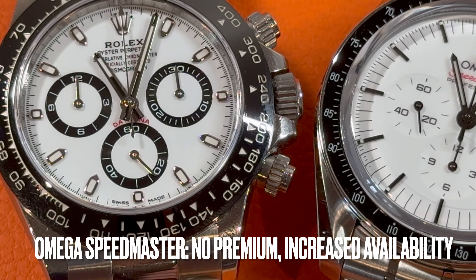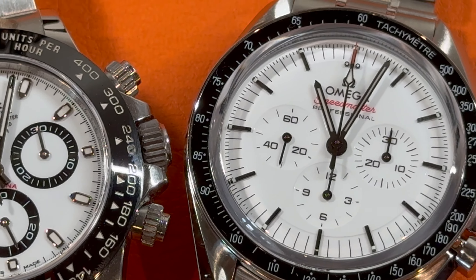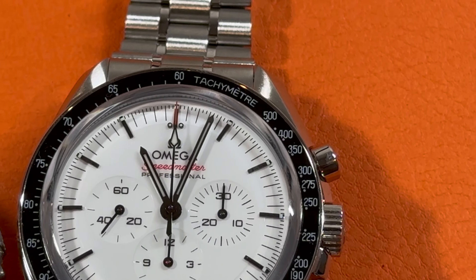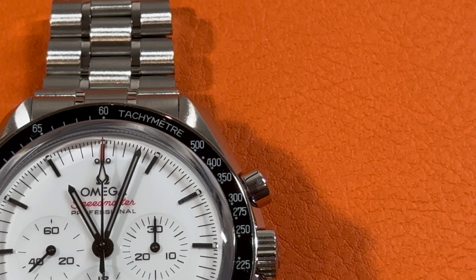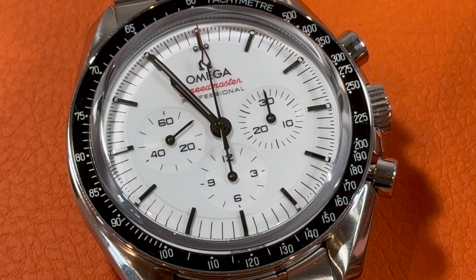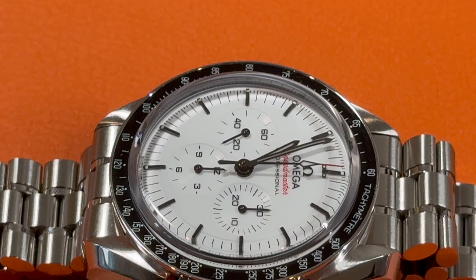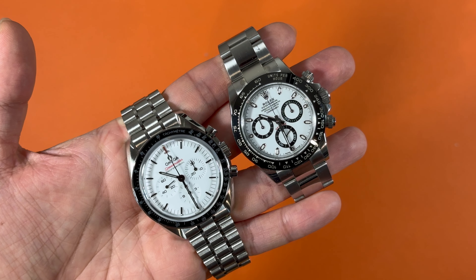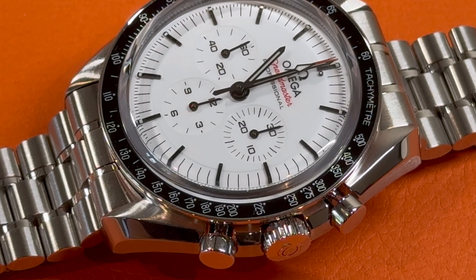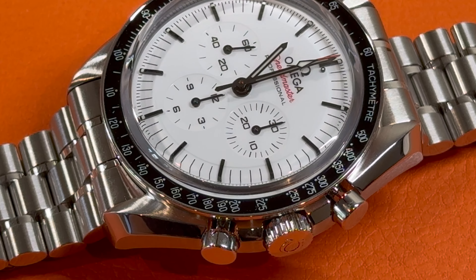The Speedmaster Professional wide dial is priced at $8,100 MSRP plus tax. Since its release in March 2024, more pieces have been delivered through boutiques and the price on the secondary market has dropped to around MSRP. I haven't seen this piece being immediately available by walking into boutiques, but all you need is to pay a deposit and wait a few months. As more pieces are manufactured and available on the market, the secondary market price will likely keep dropping until it is similar to the original black dial version.